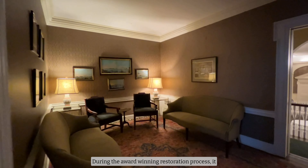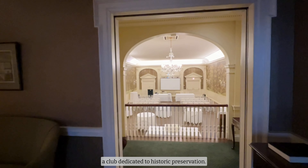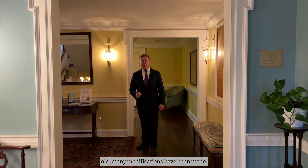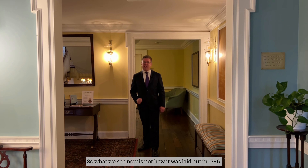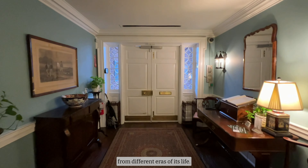Mrs. James and Mrs. Pine enlisted their friends to purchase the building for $30,000 in December of 1959 and saved it from demolition. During the award-winning restoration process, it was decided that the building would become a club dedicated to historic preservation. Since the building is over 200 years old, many modifications have been made, so what we see now is not how it was laid out in 1796. They have decided to preserve aspects from different eras of its life.